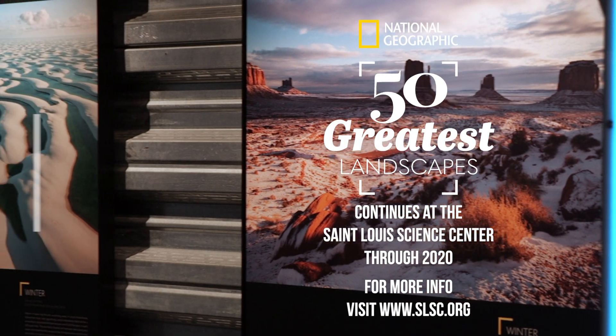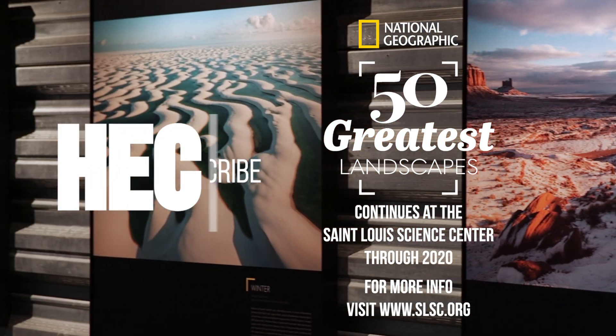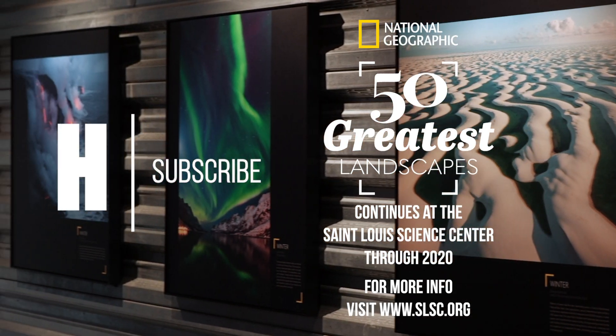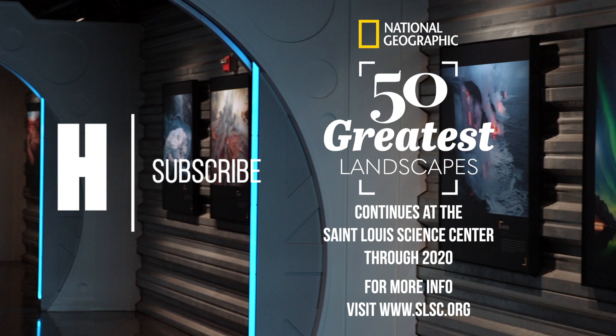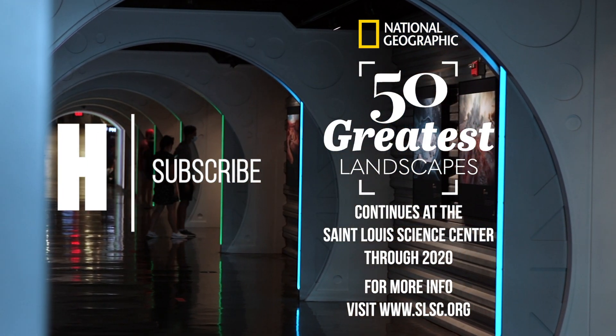The 50 Greatest Landscapes exhibition will be here at the St. Louis Science Center through the end of 2020. You can find more information on our webpage at slsc.org, and we encourage you to come see it. It's completely free and part of our general admission experience.